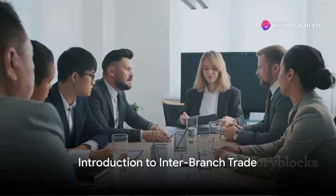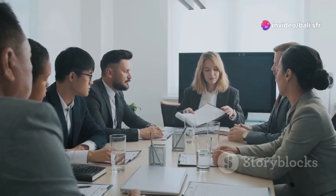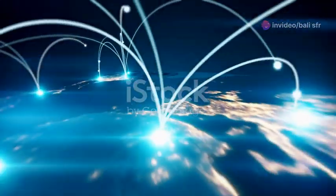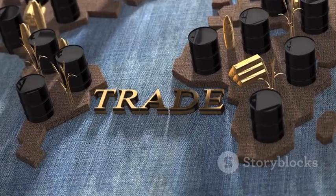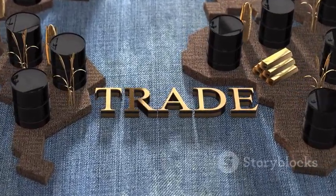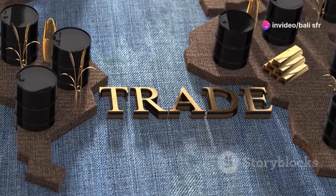Ever wondered how a multinational company manages to keep its operations running smoothly across the globe? The secret lies in inter-branch trade. This crucial business strategy is the lifeblood of global commerce, allowing companies to maximize their resources while bridging the gap between various regions.